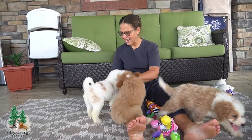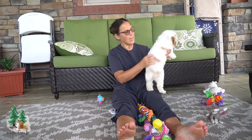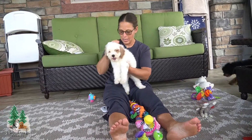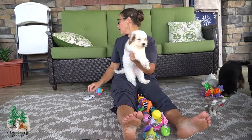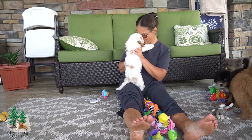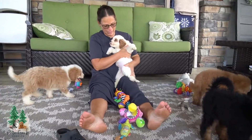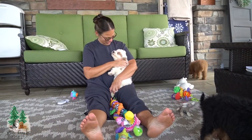Here is one of our puppies with a lot of white, a little bit of red here, and dark red ears. And you are Candy! You're the sweetest Candy, aren't you? She's a sweetie pie. You can see she's real calm, too.